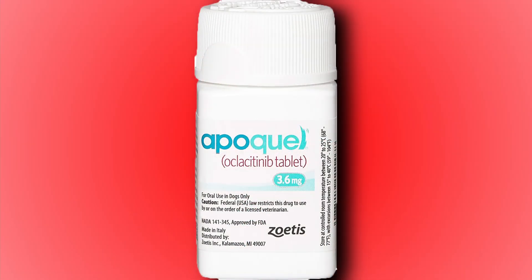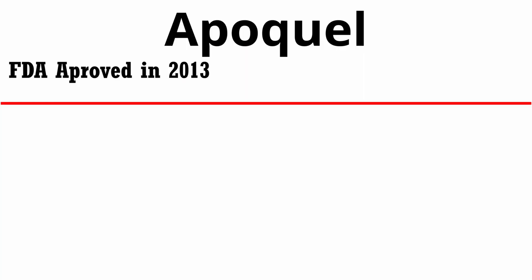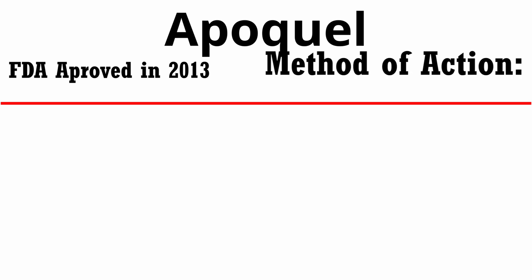The next drug is Apoquel. Apoquel is the brand name — I'm not going to try to pronounce the actual drug name because there are currently no generics on the market. This drug was first approved in 2013 by the FDA, and it is a very, very good medication at preventing itch. Its method of action blocks expression of the signaling molecules that induce inflammation, so it's considered a JAK-1 inhibitor. It helps stop the signaling of many inflammatory molecules — IL-1, IL-4, IL-6, and a whole bunch of others — basically reducing inflammation more selectively than a corticosteroid like prednisone, and also very effectively.